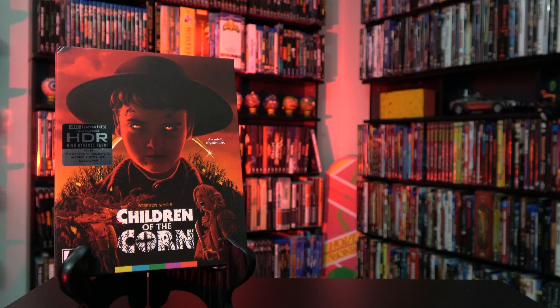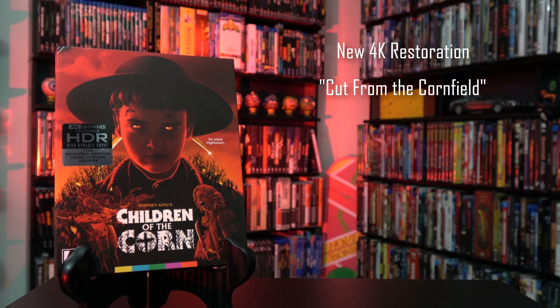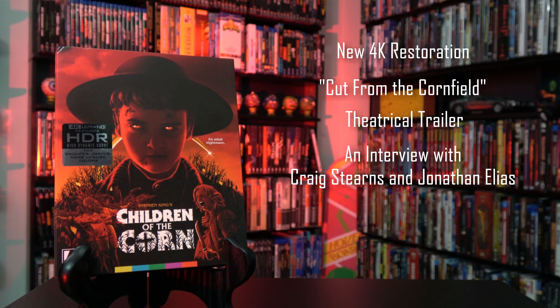Now for bonus features. First off we have a brand new 4K restoration from the original camera negative. 'Cut from the Cornfield,' an interview with the actor who played the blue man in the fabled excised sequence. A theatrical trailer. 'Welcome to Gatlin,' the sights and sounds of Children of the Corn — an interview with the production designer and the composer. 'Stephen King on a Shoestring,' an interview with the producer.